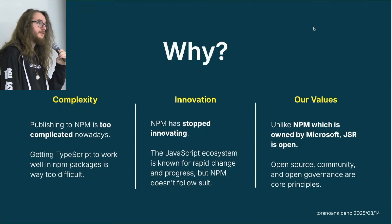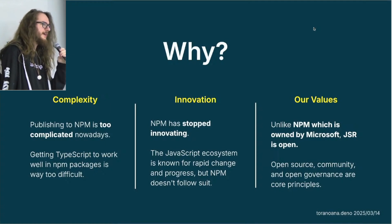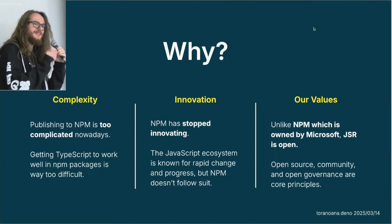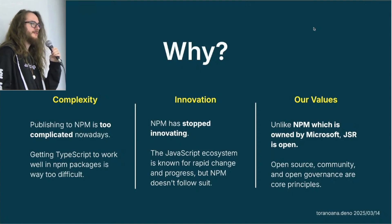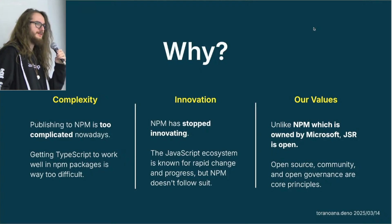NPM has stopped innovating. The JavaScript ecosystem moves quite quickly, but NPM doesn't. Does anyone here know what the latest feature is that NPM added? It's the small TypeScript icon next to the title — and that was three years ago. That's the latest feature NPM added, which is really bad. NPM is the core of the JavaScript ecosystem, so they should be adding new features and innovating more, but they don't. One main reason being that it's owned by GitHub and Microsoft.